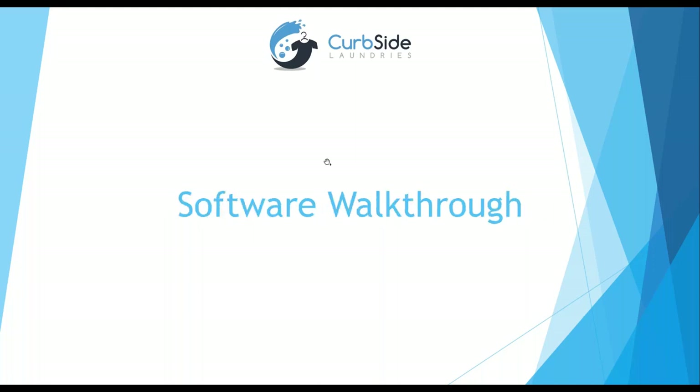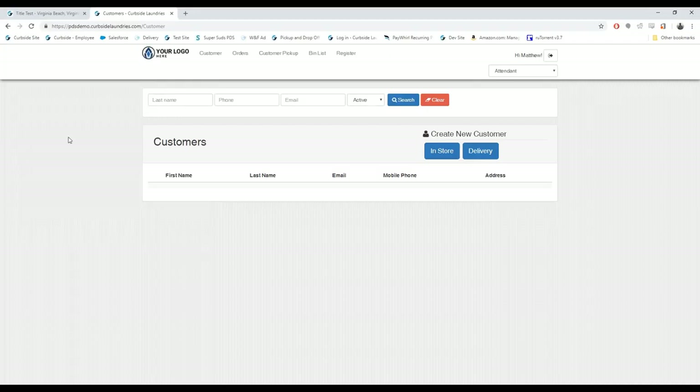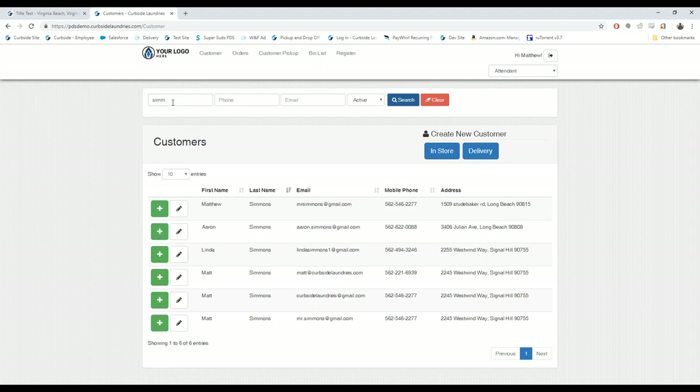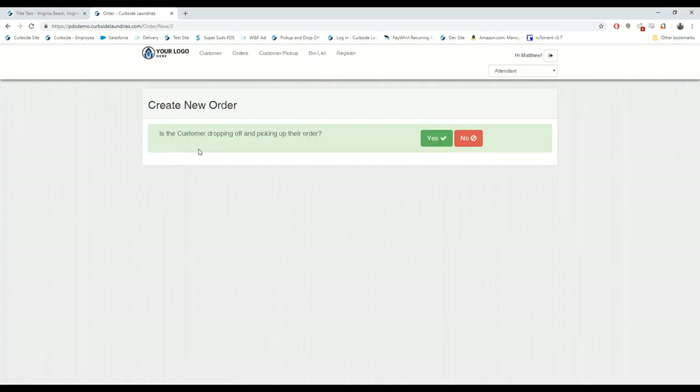Now I'm going to walk through the software so you can see what it looks like behind the scenes. This is the backend — what your employees log into through your point-of-sale terminal, but our software is in the cloud so you can access it from your phone or tablet. A customer comes in and you simply ask for their name or phone number. I searched for 'Simmons' and it brings up results — on the touchscreen your employee just taps 'New Order' next to the person's name, or taps 'Create a New Customer' for someone new.